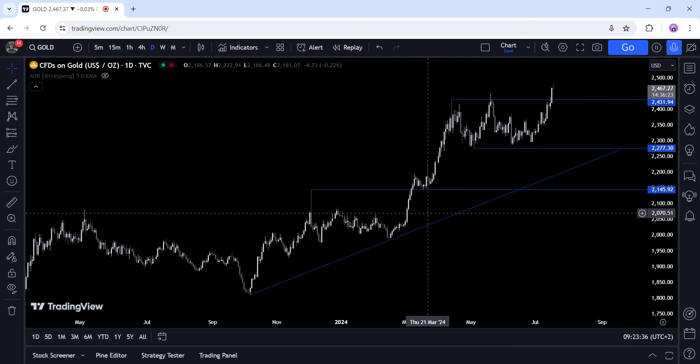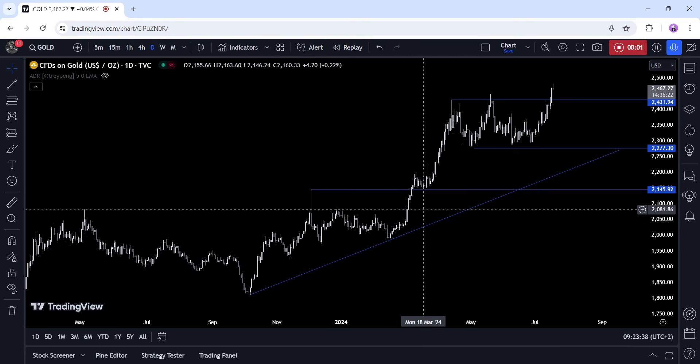Hi everyone, this is a technical analysis on gold. Let's start with a fundamental overview first. Yesterday gold reached a new all-time high as it continues to be supported by the steady fall in real yields.